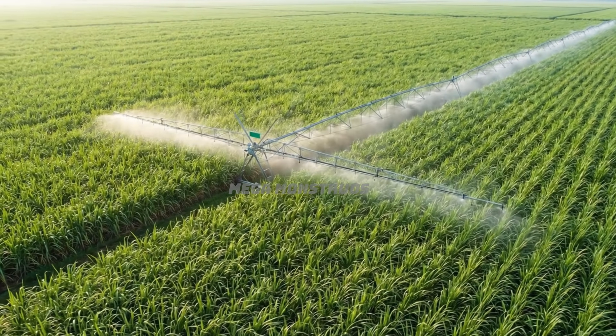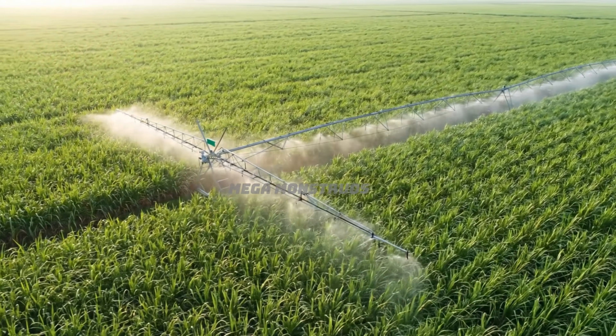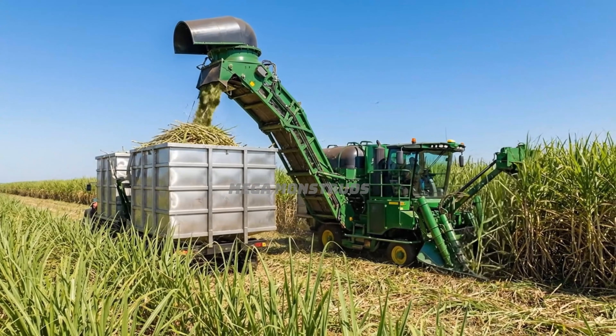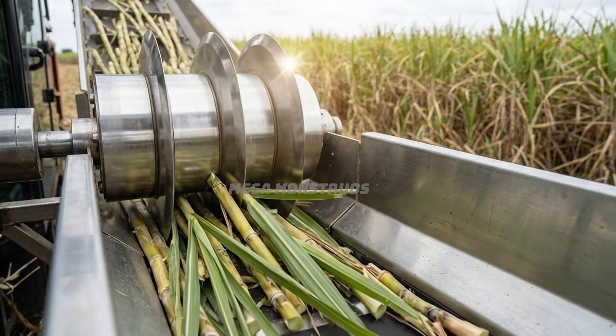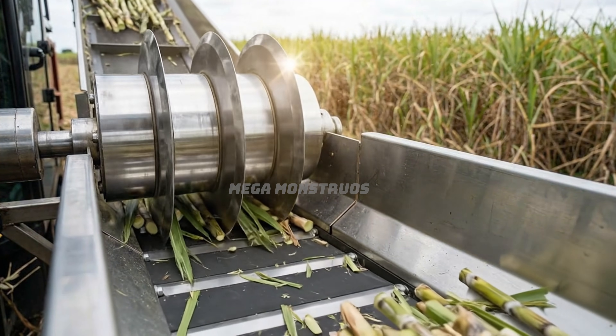Thousands of hectares of premium sugarcane fields supply our factory with the freshest raw materials. Modern harvesters cut fresh sugarcane stalks and collect them directly into stainless steel containers. Precision stainless steel blades cut each sugarcane stalk cleanly at optimal harvesting height.